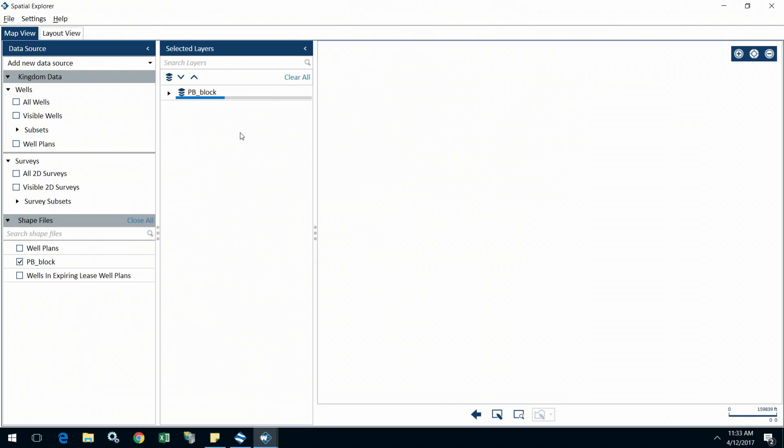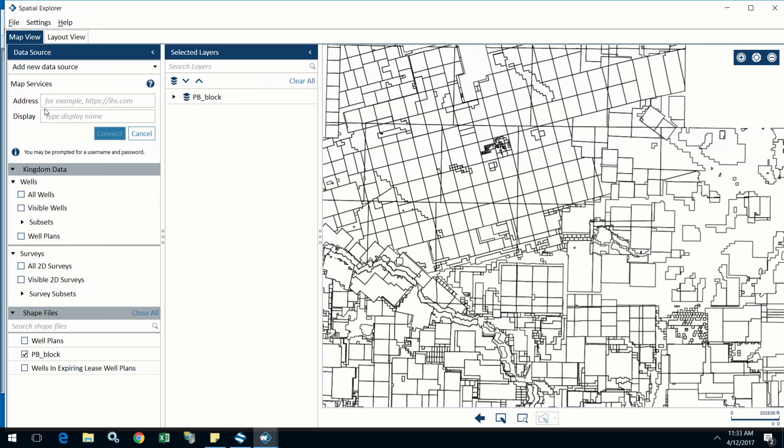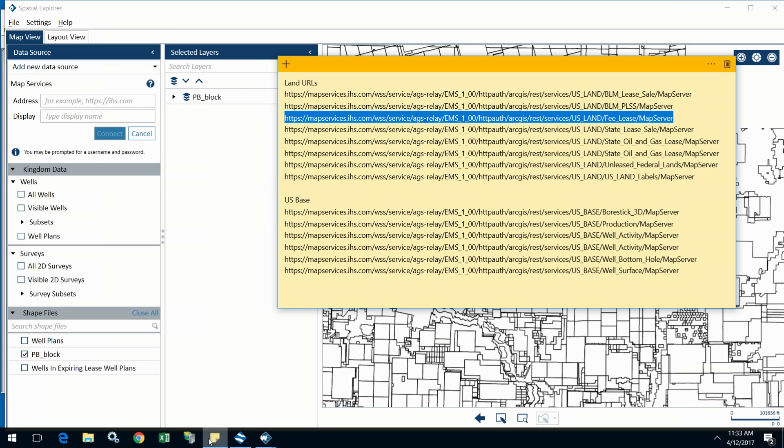So we've started with Spatial Explorer. Spatial Explorer is the beginning of a platform that actually allows you to get to that same information. We added the ability to get to your map services. And finally, we're seeing the same data. But if any of you recognize the big yellow thing on my screen, I have a giant sticky note on my desktop that I've had to use forever to figure out which URLs I need to search out in order to find this data.